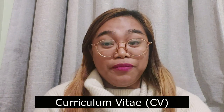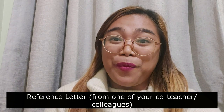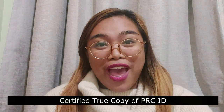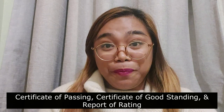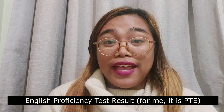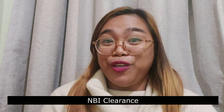You also need a Curriculum Vitae. If you are from DepEd, you should prepare your COT, IPCRF summaries, a reference letter from one of your co-teachers or colleagues, and an appraisal or testimonial from your principal or school head. You also need your PRC ID certified true copy and all certificates from the PRC — Certificate of Passing, Certificate of Good Standing, and Report of Rating. Finally, you need your PTE result and NBI clearance, which should be valid at least six months after your application.